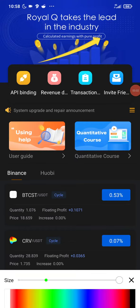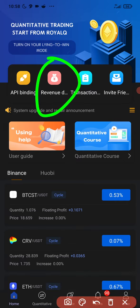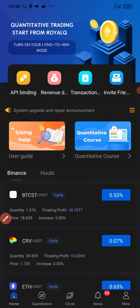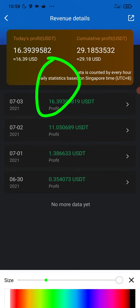What's up guys, Sanny Victor here. I quickly want to update you guys on the Royal Q trading bot. I'm going to click on revenue now to see profit. As you can see right here, today's profit is $16.